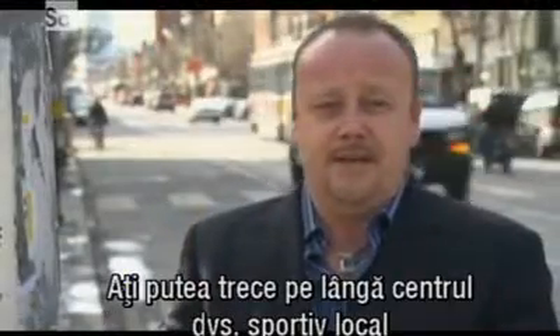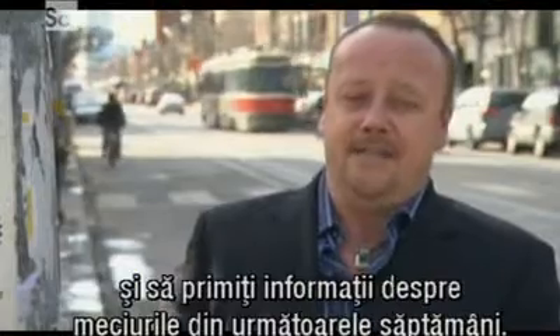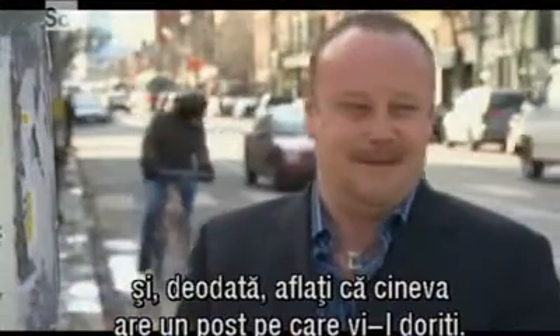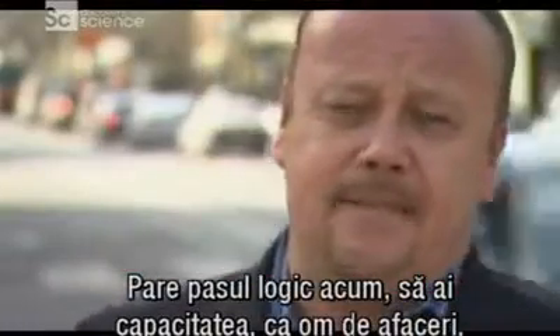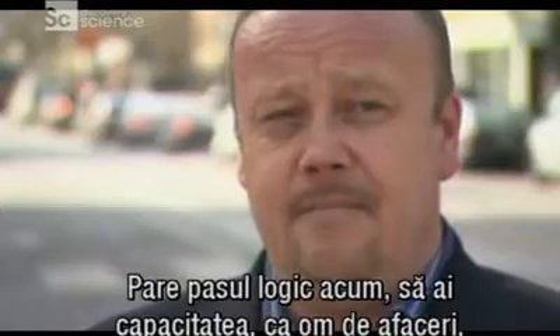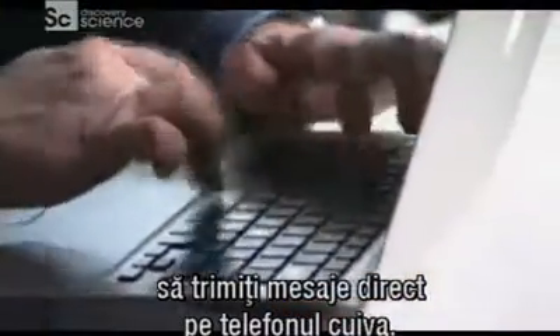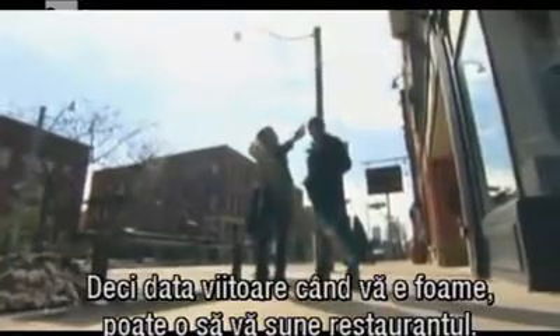And it's not limited to restaurants. You could be driving past your local sports center and receive an update of the featured games coming up over the next two or three weeks. You could be unemployed, walking around town looking for a job, and all of a sudden you realize that somebody right here in town is hiring for the exact position. It's the next logical step — as a business owner, to send your message directly to somebody's phone. Next time you're feeling hungry, maybe a restaurant will call you.